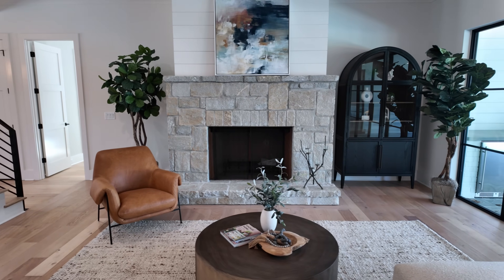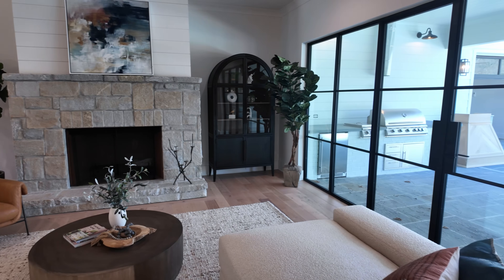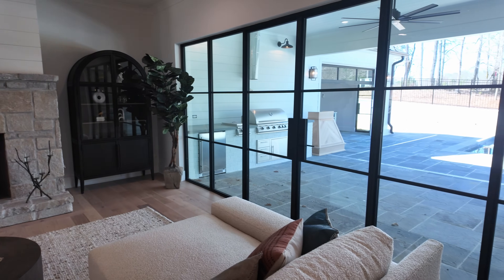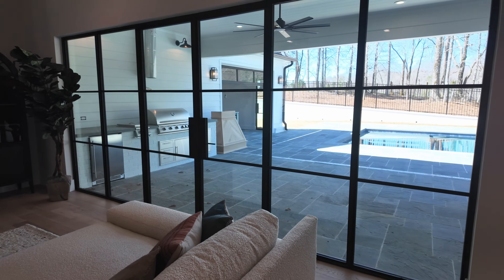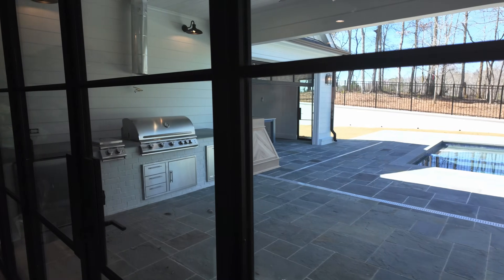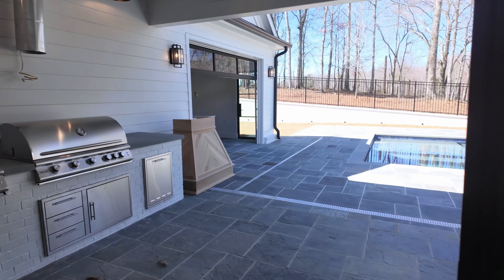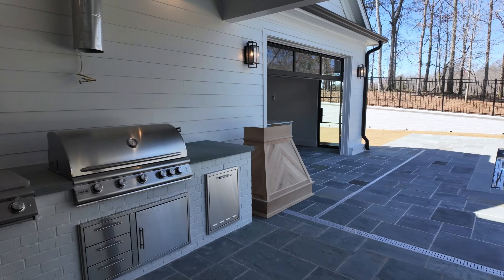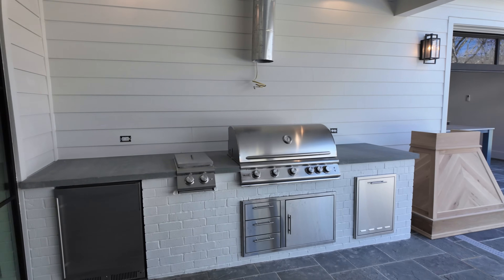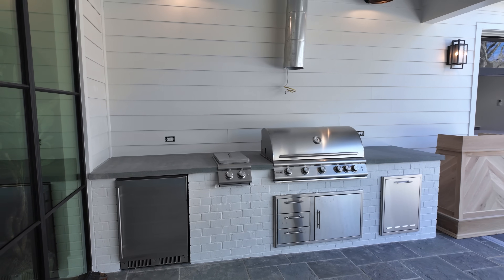Right off of the fireplace, you can already see the outdoor space outside. Let's go take a look right now — the rest of the house is definitely worth sticking around for, but I just have to show you this first.